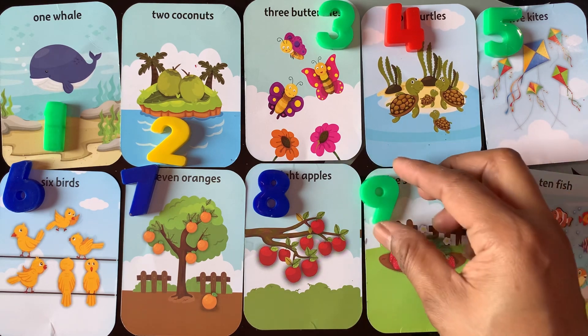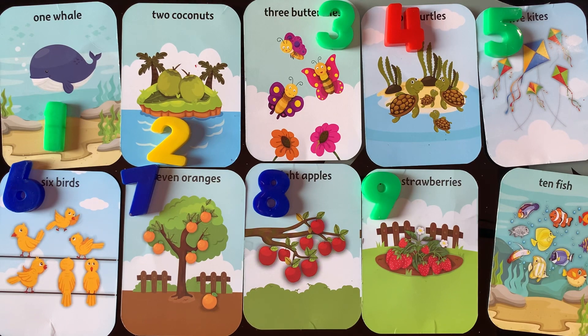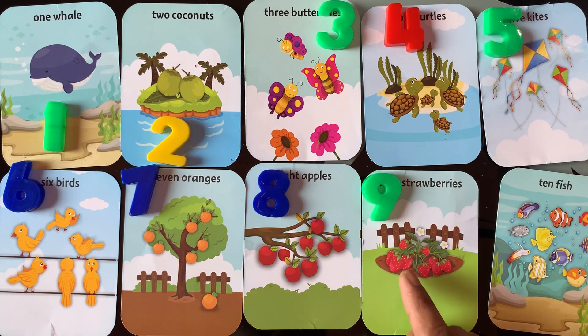Next number is number 9. I place here 9. I have 9 strawberries. 1, 2, 3, 4, 5, 6, 7, 8.